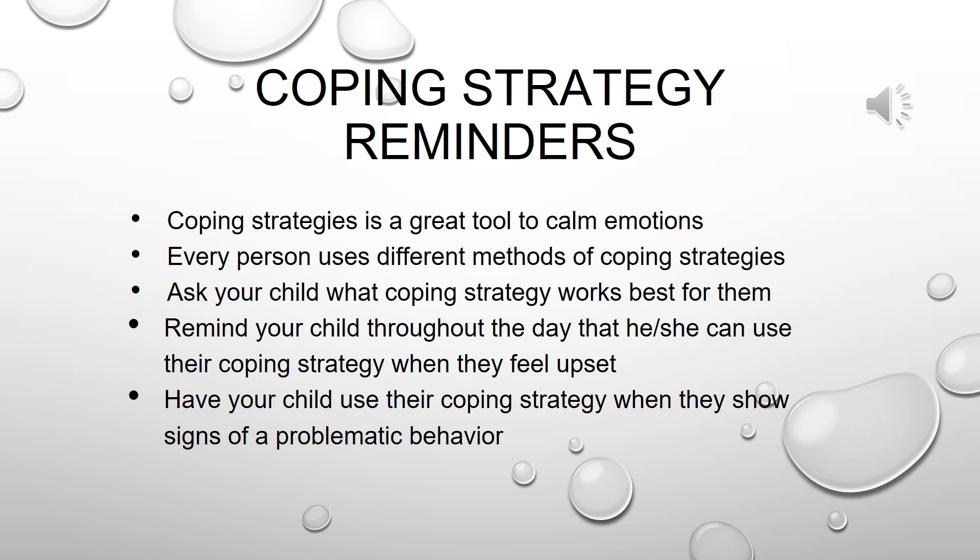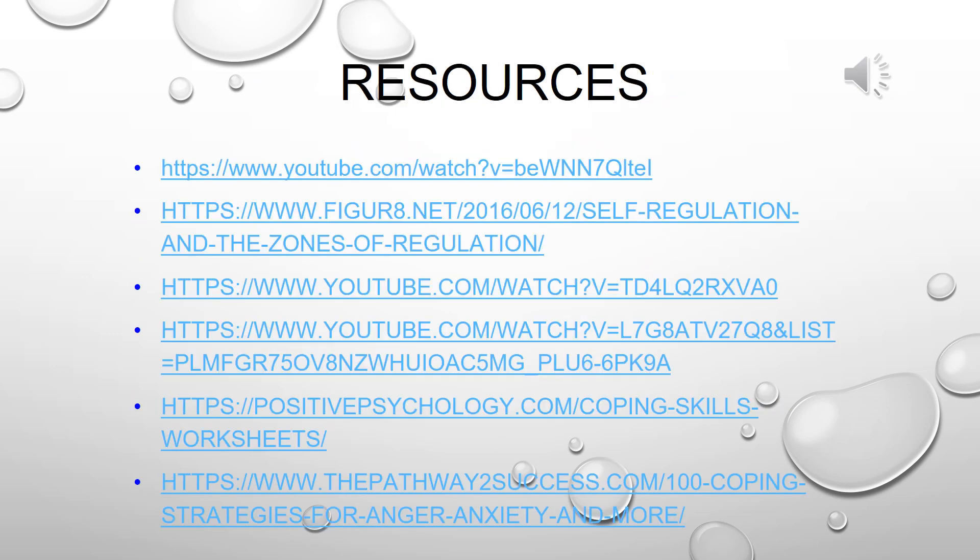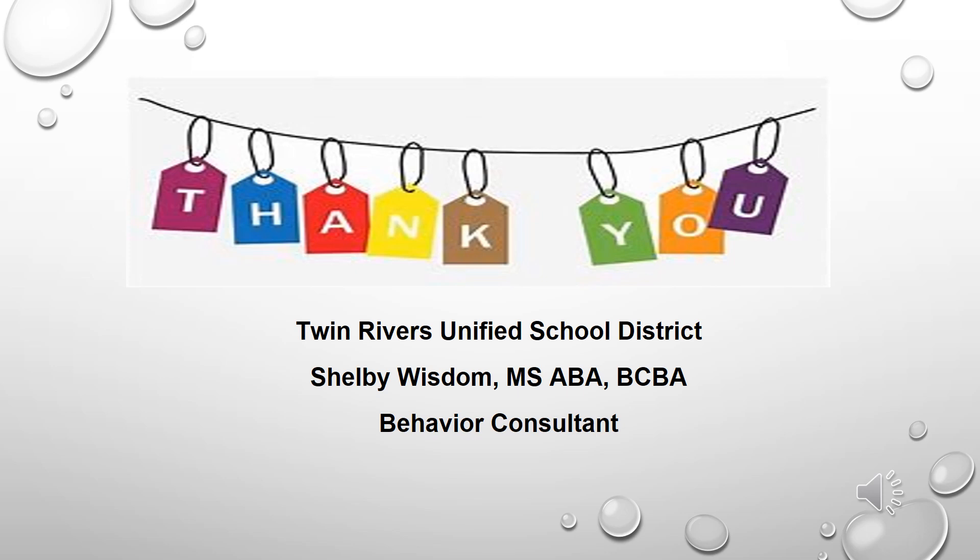Some coping strategy reminders: coping strategies are a great tool to calm emotions. Remember that every person uses different methods of coping strategies, so you want to ask your child what coping strategy works best for them. You also want to remind your child throughout the day that he or she can use their coping strategy when they feel upset. Lastly, have your child use their coping strategy when they show signs of problematic behavior. Here are some resources to find visuals and understand more about coping strategies and zones of regulation. The first resource is a YouTube video called 'De-escalation Works,' a song made by Hope Bridge Autism Therapy Center — highly recommended. Thank you for your time and watching Behavior Bits and learning some new things about coping strategies.